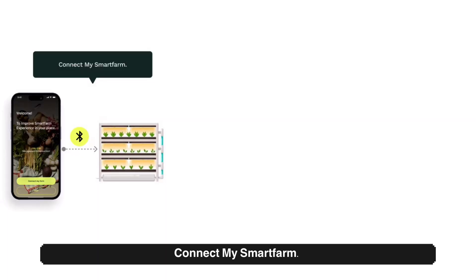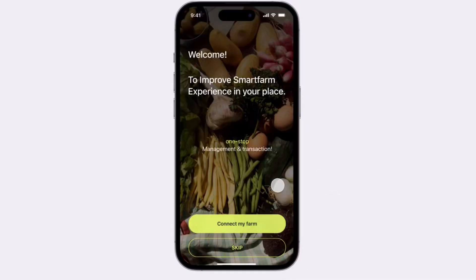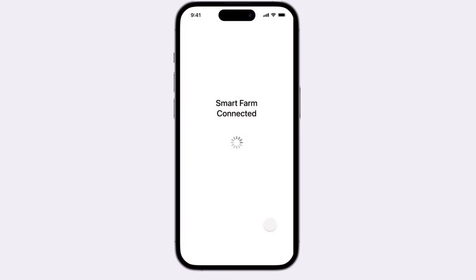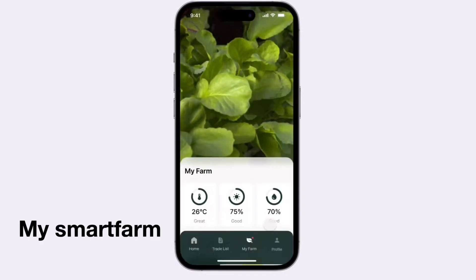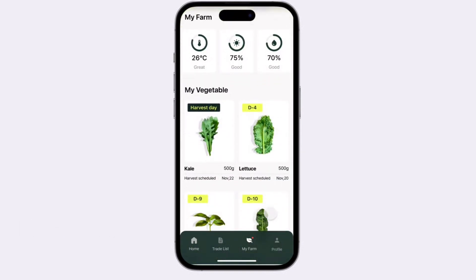The process is simple. Connect your smart farm and you can manage vegetables more conveniently. After connecting to your smart farm, thanks to an intelligent system that monitors your plants, you can check the harvest date of vegetables.